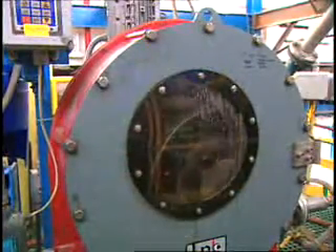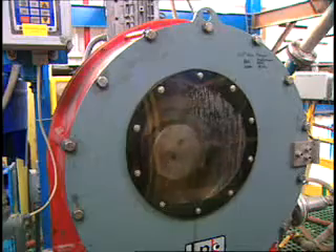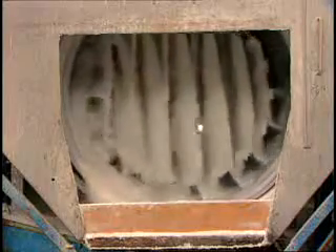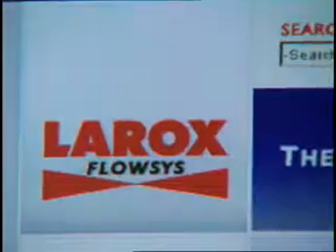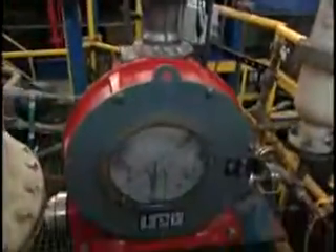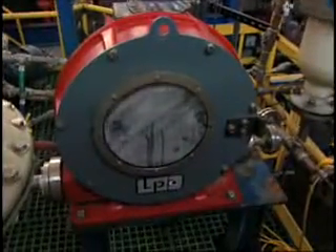Whether customers are investing in LaRock's pumps, valves, or solid-liquid separation equipment, LaRock's provides a positive payback to its customers. LaRock's pumps utilize a compression rolling design, providing an edge over competing designs. LaRock's products stand out compared to competing technologies because of the innovations created, such as seen here with this new pumping product.